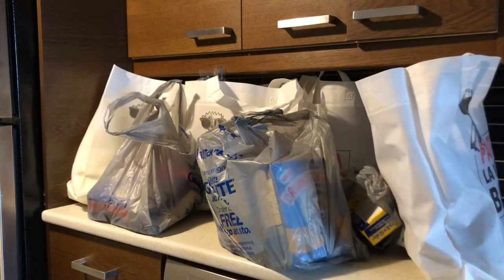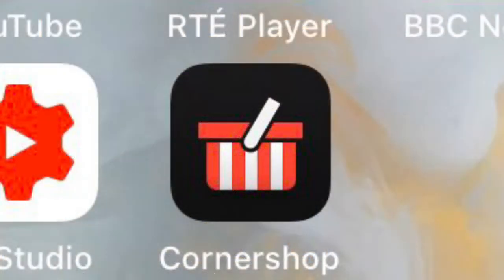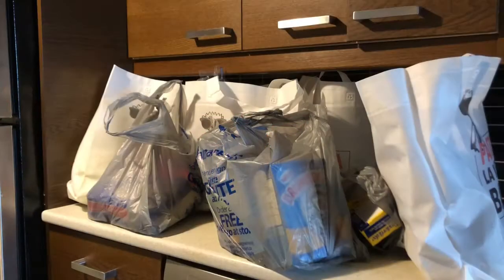Hello everyone and welcome to my grocery haul. This is not a sponsored video but I thought I would share with you this haul. I ordered groceries from Walmart online through an app called Corner Shop. I saw this app in my social media news feed a number of times and I decided to give it a try. Anyway, let's unpack this and see what I got.